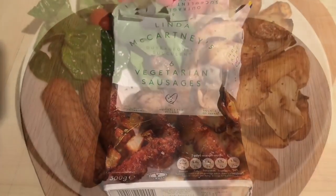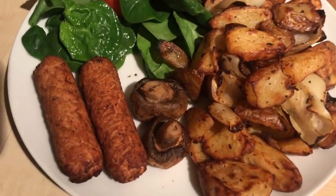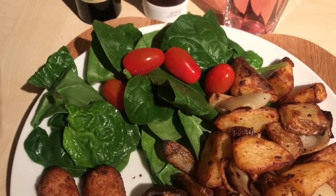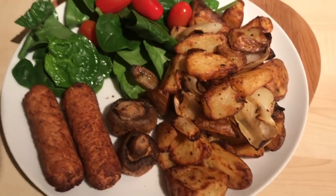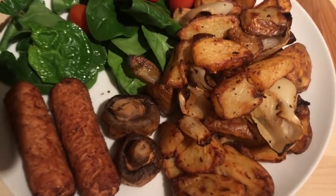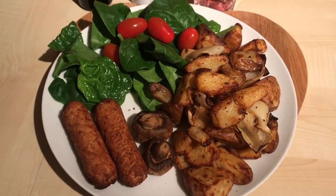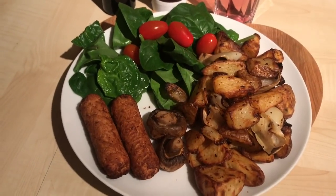It's just gone 9 o'clock and this is this evening's dinner. I've got two of the Linda McCartney sausages, some spinach and baby plum tomatoes — which are speed — and I'm going to put a bit of balsamic vinegar over that. Then I've chucked into the Acti-fry along with the sausages some chopped up potato, onion, and mushrooms. The onion and mushrooms are speed, and the potato is a free food. I cooked it all in the Acti-fry with Fry Light, JD seasoning, chip and wedge spice, and a little bit of salt.